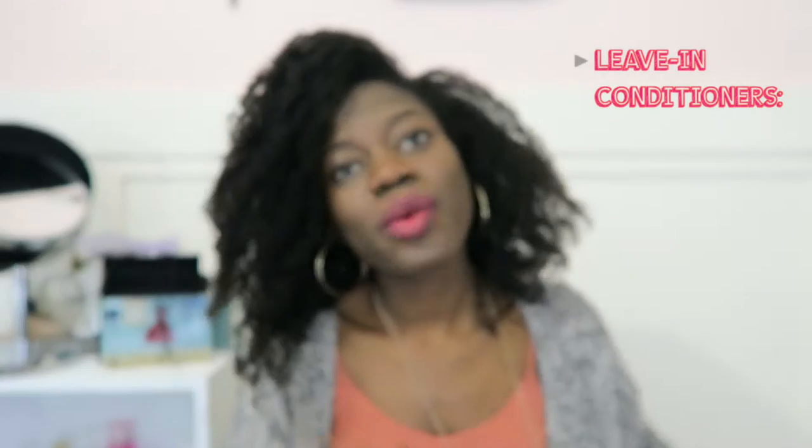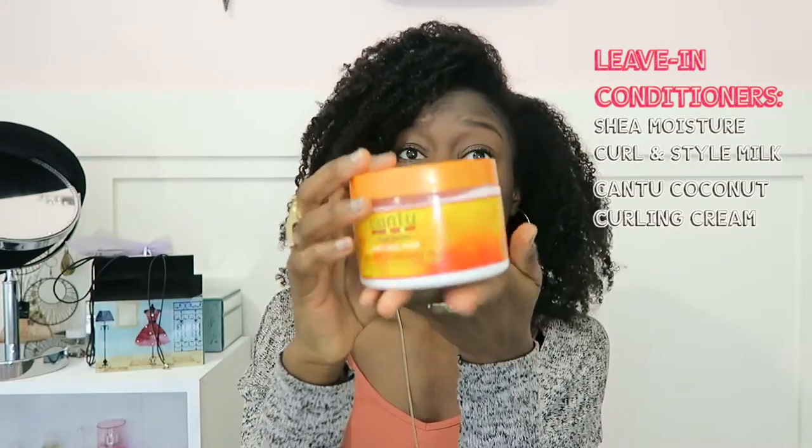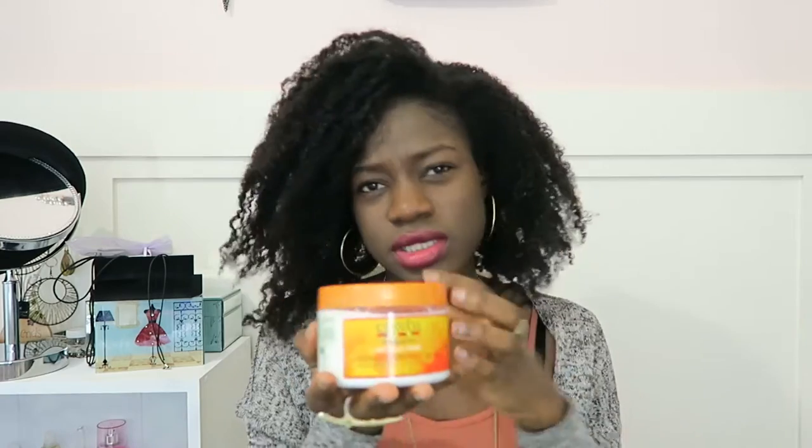The other leave-in I got when I was in the States is the Cantu Natural Hair Curling Cream. I tried it and it felt really good — I used it about twice and it worked well, making my hair feel soft. It was a really good leave-in that I enjoyed using, so it's not yet a staple but it's getting there.